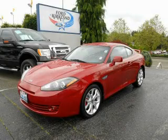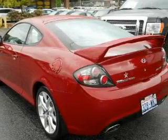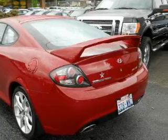This is a 2007 Hyundai Tiburon — for when A to B is not so straightforward. It features a 2.7-liter 6-cylinder engine and a 6-speed manual transmission.